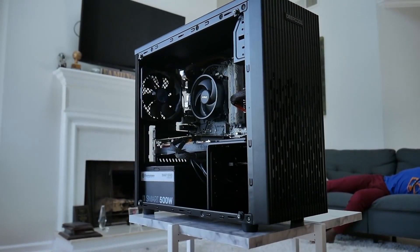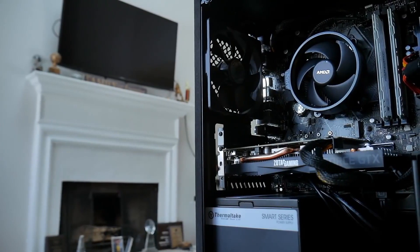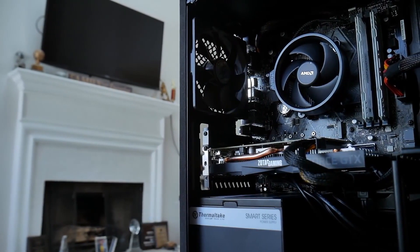I wish everyone could save up more money to build a better gaming computer. A $500 budget is going to get you a better system than a $300 computer. If it's in your means to save up, totally do it — I feel like that goes without saying. Although I show you guys how to build $100 to $200 computers on the channel, they're not always available. Those extreme budget builds only work during certain seasons when stock is high and deals are fresh.